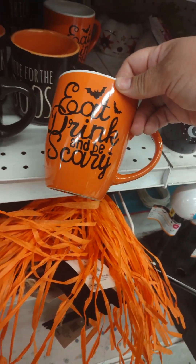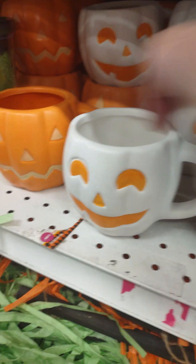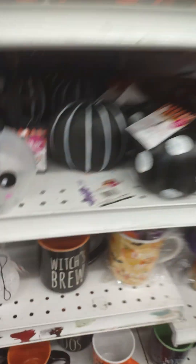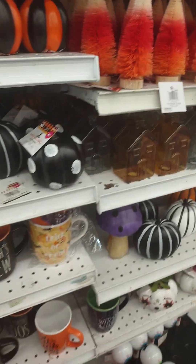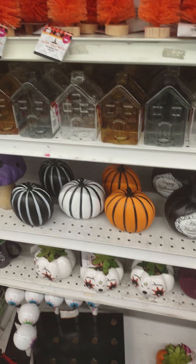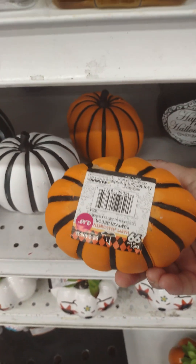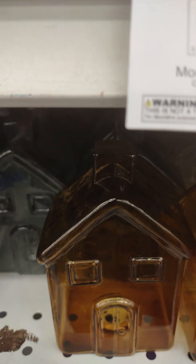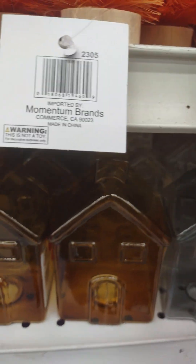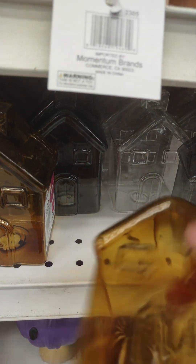Here for the boos — 'trick or treat,' 'eat, drink and be scary.' Look at these white ones. They have these little houses but they don't look too spooky — they're plastic, $2.39.